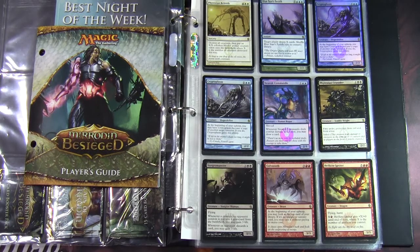Mirrodin Besieged came out on February the 4th. It was a small set — it had 155 cards: 60 commons, 40 uncommons, 35 rares, 10 mythics, and rather unusually for a small set, it had 10 basic lands. There were two artworks for each of the colours of mana, and as I said that was unusual for a small set, but it was there for flavour reasons — to illustrate the change in Mirrodin as a result of it being besieged by the Phyrexians.